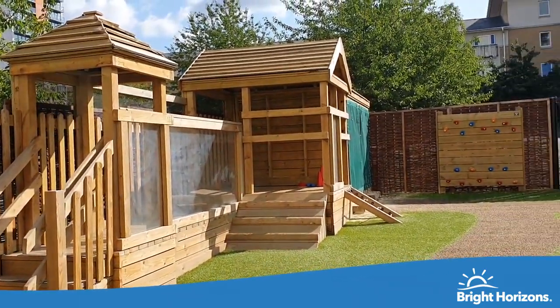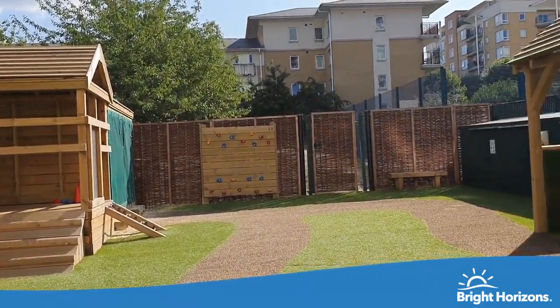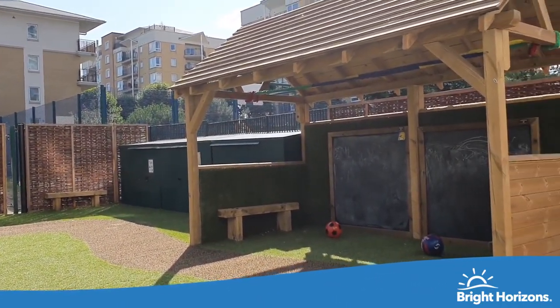Welcome to our outdoor area. Preschoolers are using and sharing the garden on a daily basis to develop their gross motor skills and explore the world around them. The garden is also shared with nursery children.